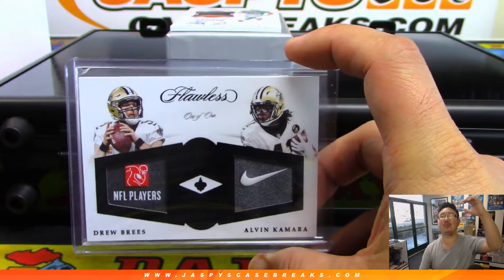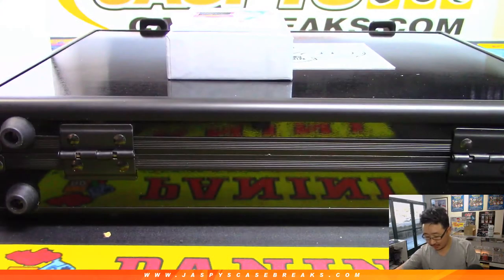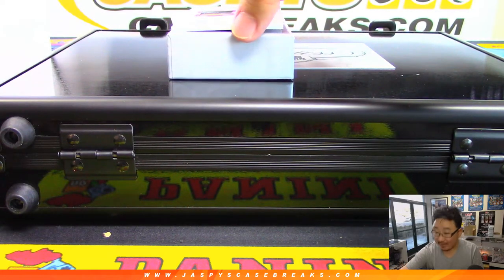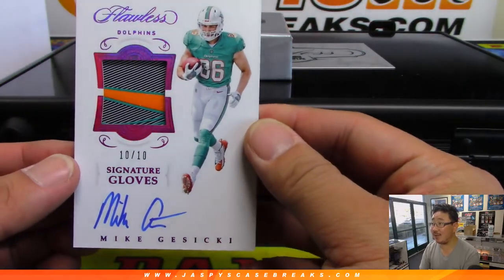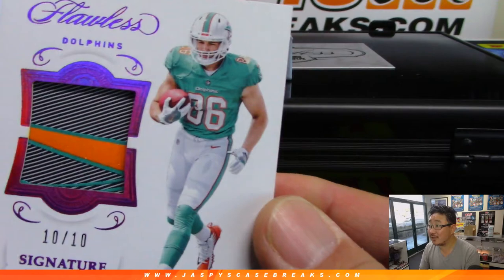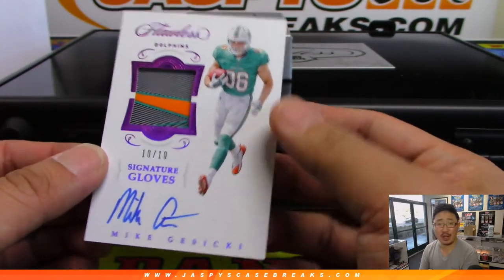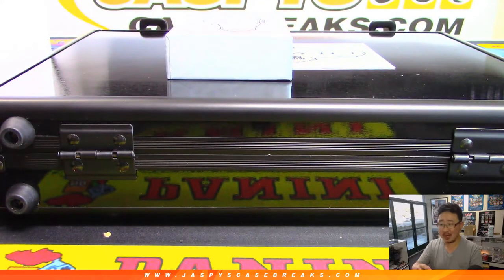All aboard the big hit express. And we've got Signature Gloves - wow, that might be the tail of the Nike swoosh there. I think so - there's the orange Nike swoosh on his glove right there, 10 out of 10 Signature Gloves. Mike Isicki, Miami Dolphins. Josh Rodriguez, nice.